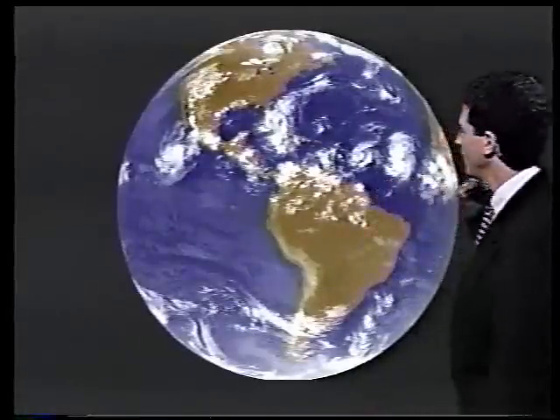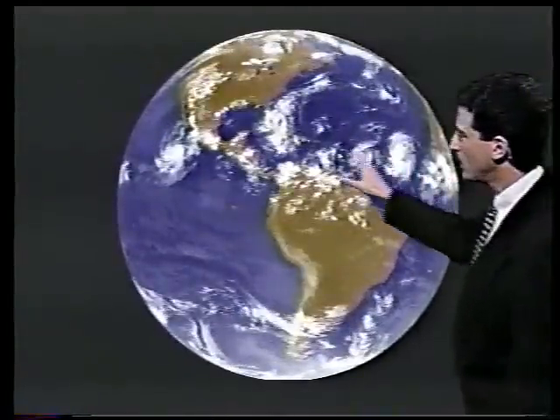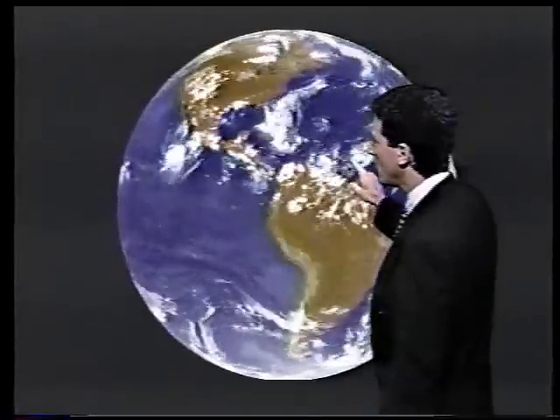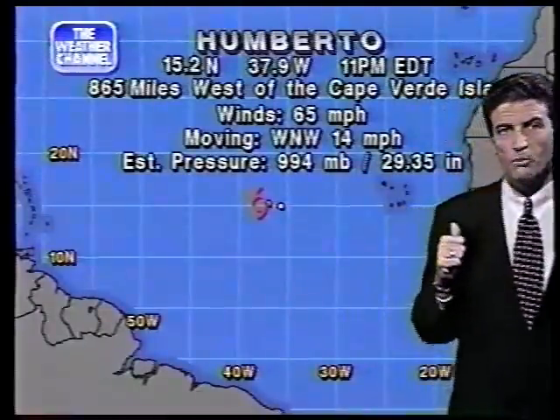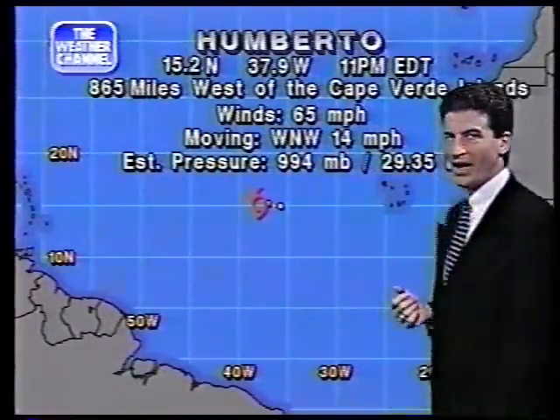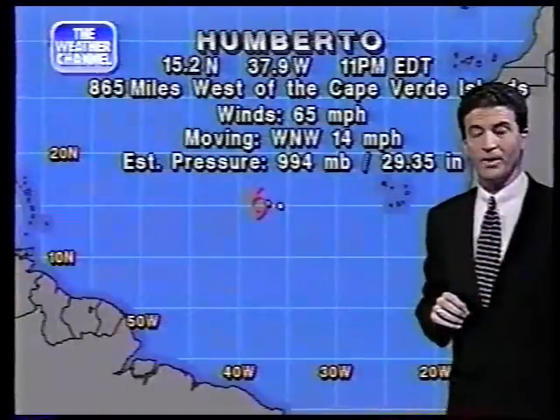Check out the big picture. From Africa over to the United States, we've got four different disturbances. One is affecting South Florida right now, as a matter of fact. But here's the big one: Tropical Storm Umberto, with maximum sustained winds of 65 miles per hour. That's a formidable tropical storm, almost hurricane force.